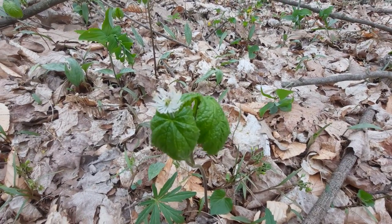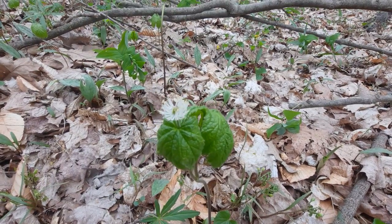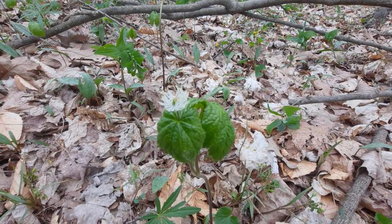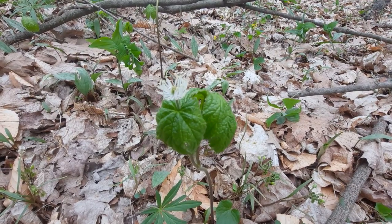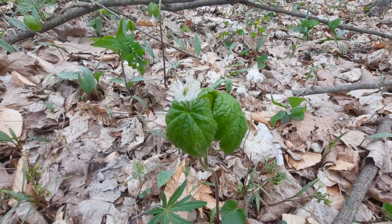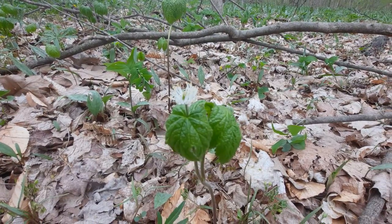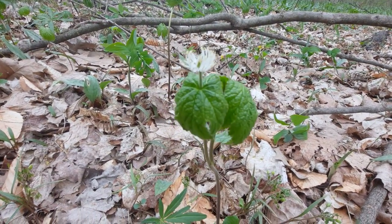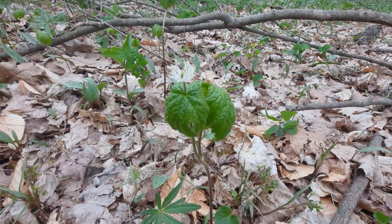Golden seal is also highly used for medicinal purposes. The plant contains an alkaloid called hydrastine, and it's apparently used to staunch bleeding, or stop it. So it's actually an excellent medicinal use type of plant.